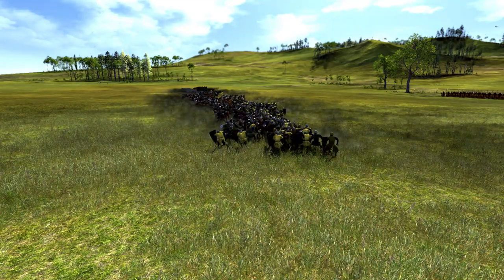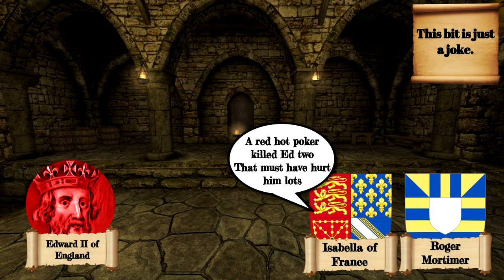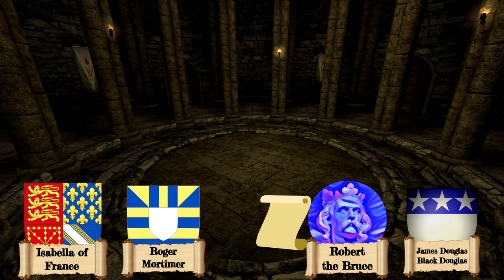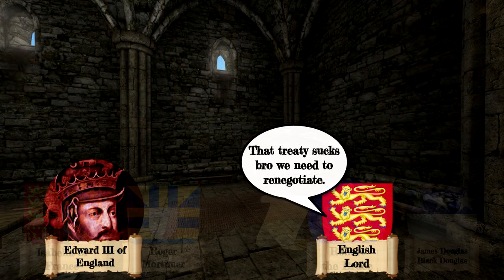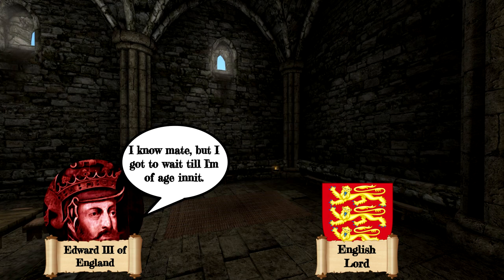The Scots would attempt an invasion of Ireland, King Edward II would be overthrown in 1327 in favour of his young son Edward III, and peace would be achieved with the Treaty of Edinburgh-Northampton in 1328. Yet the peace treaty would create a class of nobles known as the Disinherited, leading to another war in 1332.